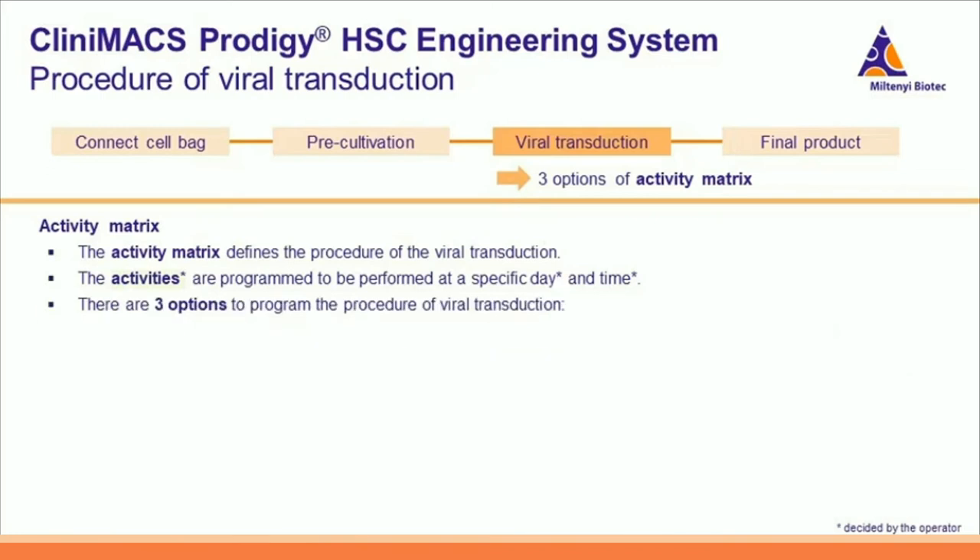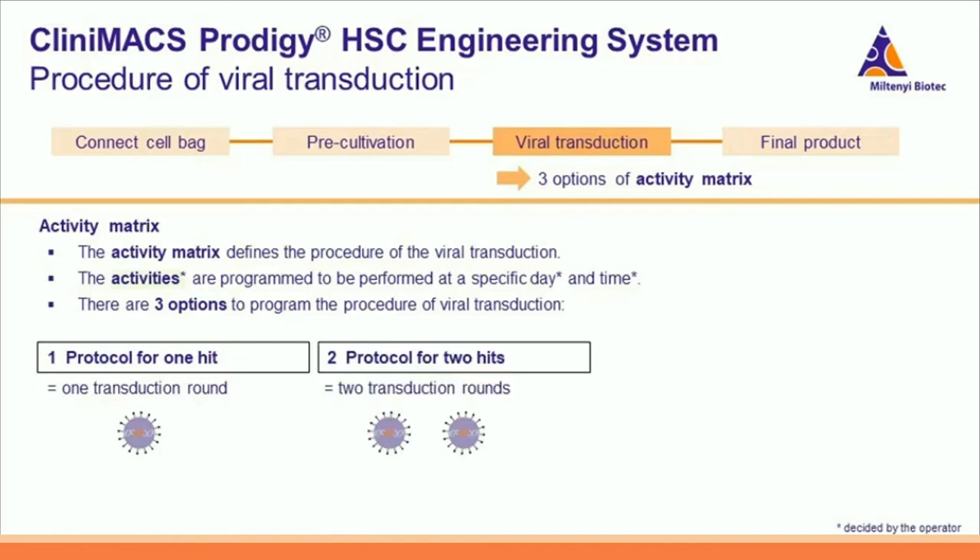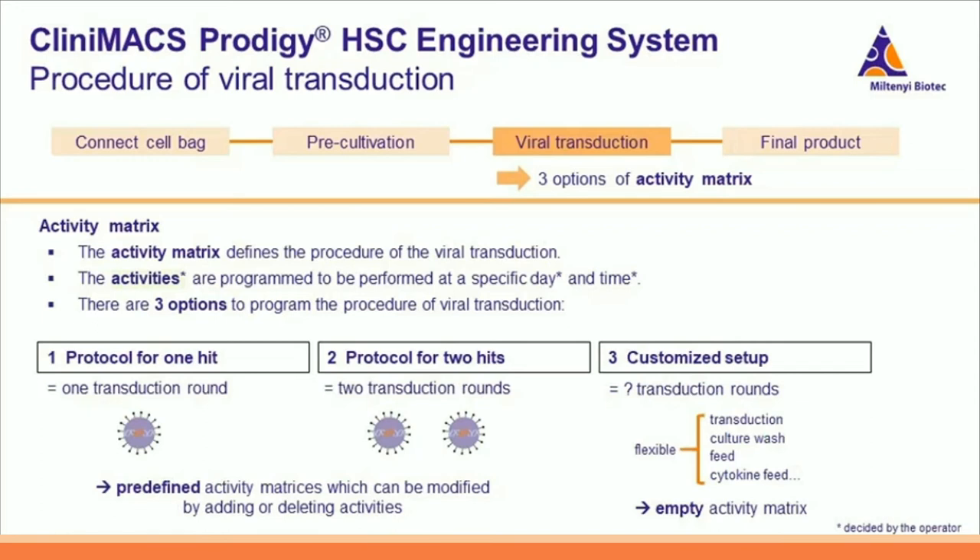There are three options of activity matrices for the HSCE engineering process. The 'protocol for one hit' is the predefined activity matrix for one transduction round with a process time of two days — a good starting point if you have a stable and effective viral vector. The 'protocol for two hits' is the predefined activity matrix for two transduction rounds with a process time of three days; the second transduction round may increase transduction efficiency. These two predefined activity matrices are standardized protocols that can be modified by adding or deleting activities. The third option is a customized setup — an empty activity matrix to prepare an individual viral transduction procedure from the start.